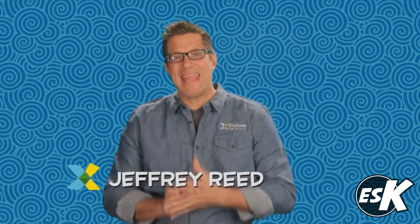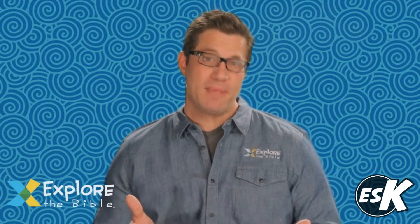Welcome to Explore the Bible Kids. I'm Jeffrey Reed and I'm going to take you on an in-depth tour of this exciting new resource for babies through preteens. Explore the Bible Kids began as an answer to a need we heard over and over again from kid mid-leaders.